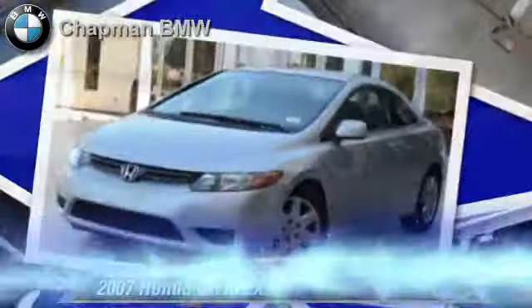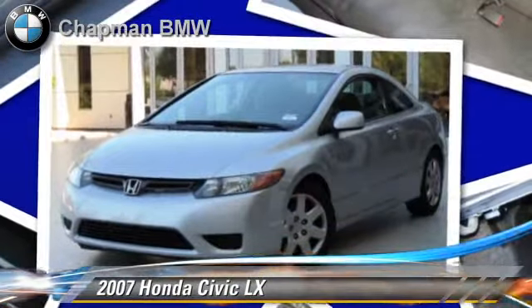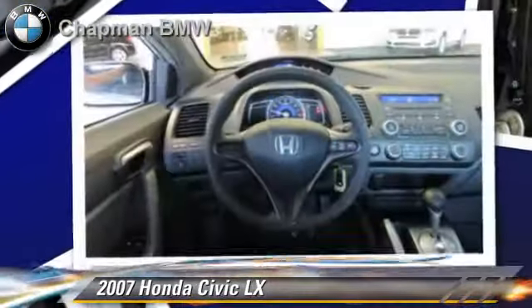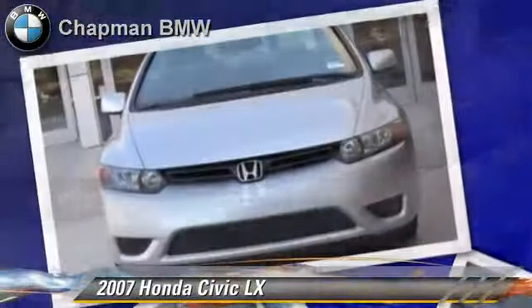The 2007 Honda Civic LX, powered by a 1.8-liter, four-cylinder engine. With a five-speed automatic transmission, this vehicle gets up to 39 miles per gallon.